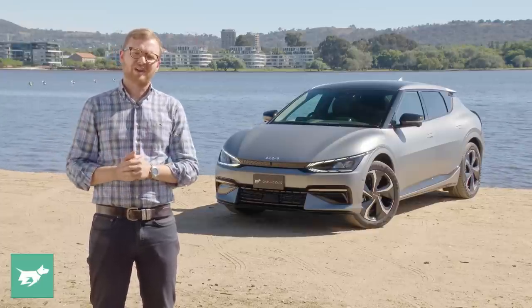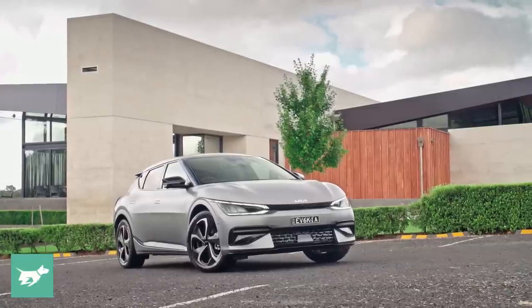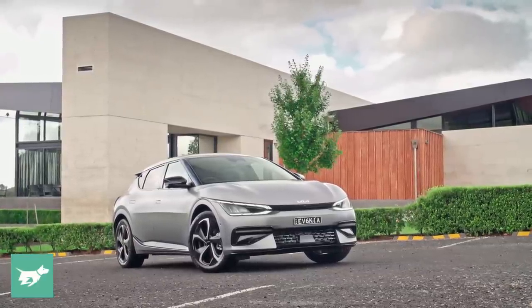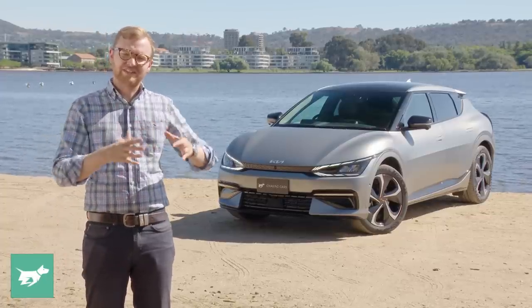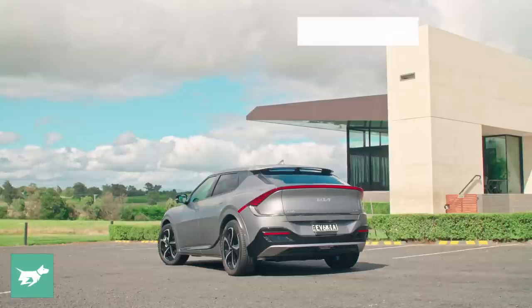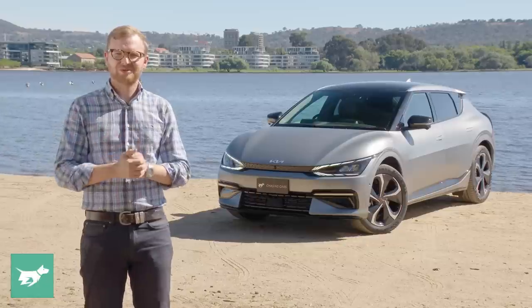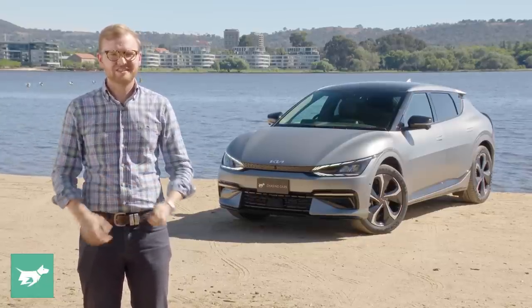But before we get started, make sure to hit subscribe down below the video. And if at any point in today's video you feel like you've heard enough and you'd like to take the next step on a Kia EV6, I've dropped a handy link below the video where you can download the brochure, build your own EV6 in every single color — including this very cool matte moonscape sitting behind me — and you can also organize a test drive. Today's video will start as always inside the car.